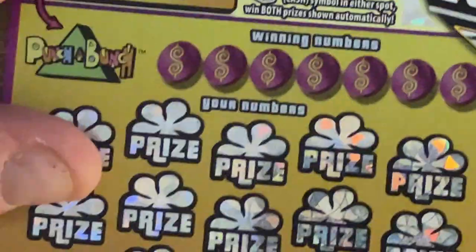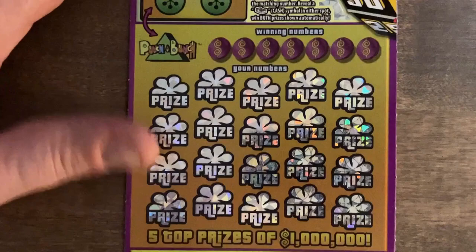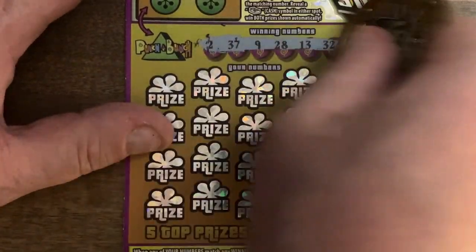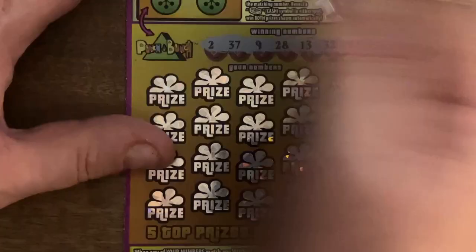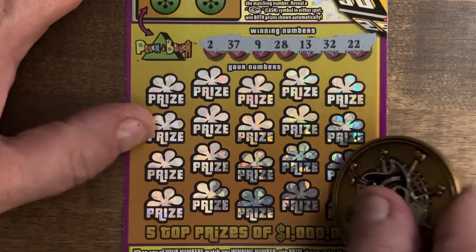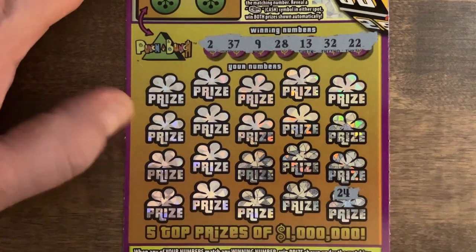Alright Pirate, it's up to you — can you bring us a win? Ticket number 26. We're looking for 2, 37, 9, 28, 13, 32, and 22.